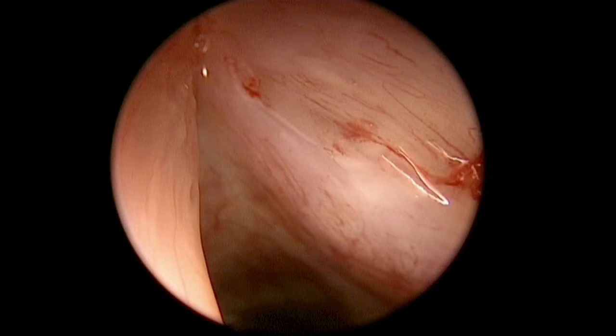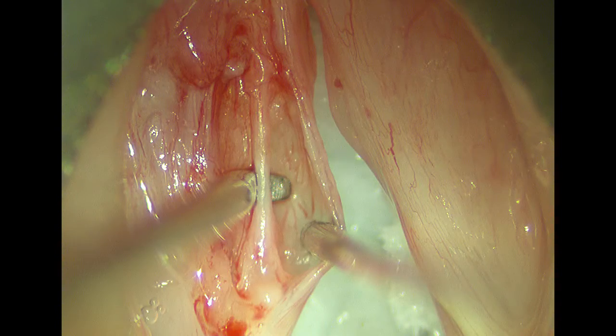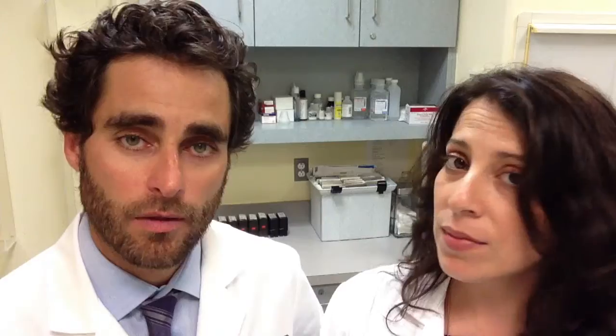You can push over the vocal fold so it closes better against the other one by augmenting it with injections or implants. Or you can address the scar directly. You can do it in many different ways, because there's no one great way that everyone agrees is the best.